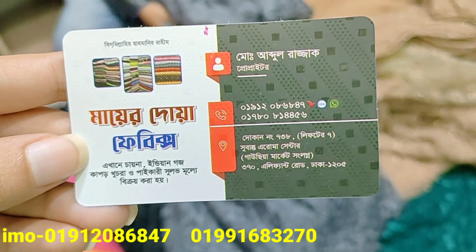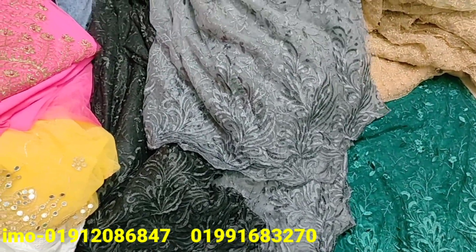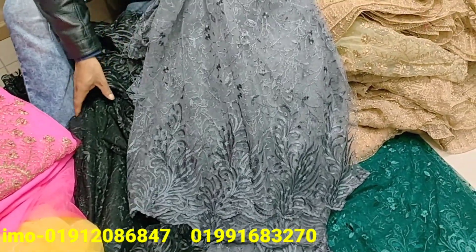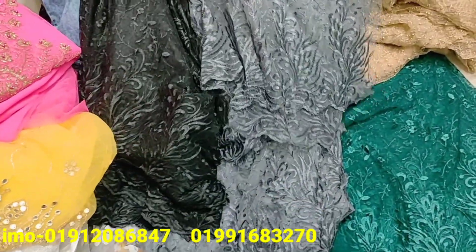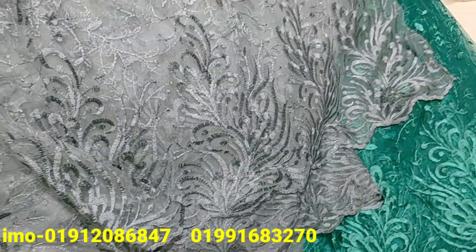This is one of the first fabrics in the area. This is the first fabric — a unique collection. This is a very unique collection of fabric.